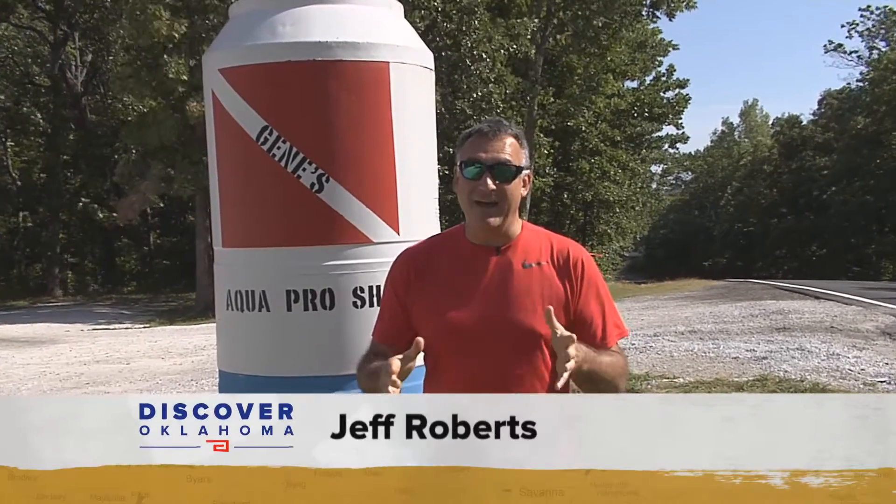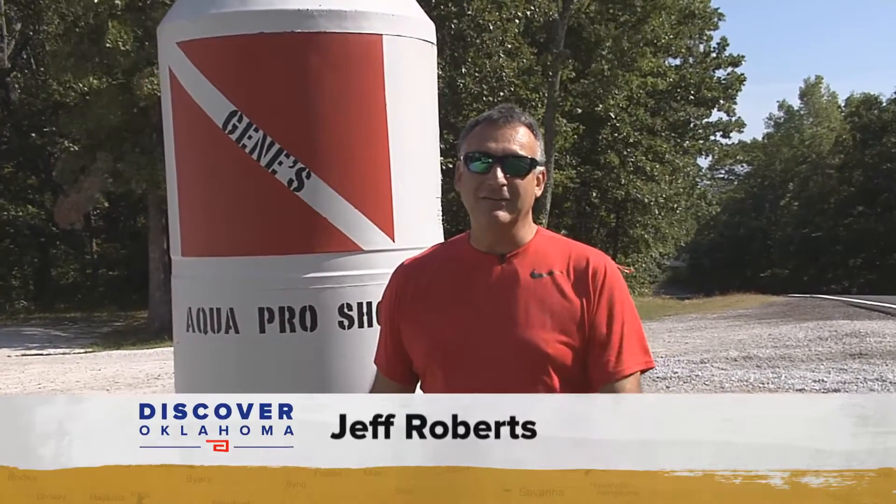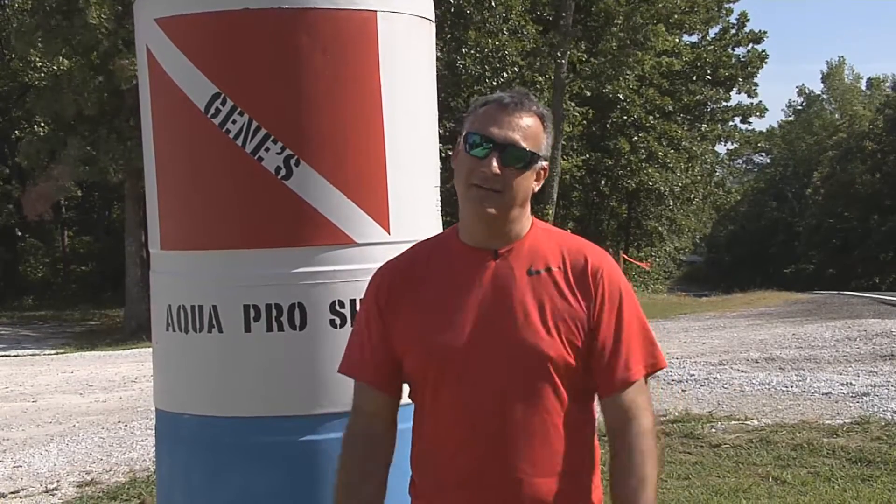So excited about today's story — we are going to get wet. I mean, all the way over our head wet. We're going diving. Here at Lake Tinkiller, Gene's Aqua Pro Shop is where we are, and we're going to talk to John Cotherman and find out how you can dive right here in Oklahoma.